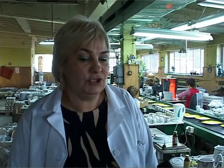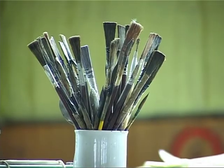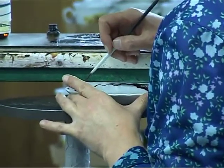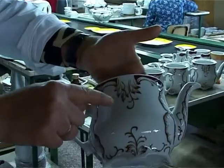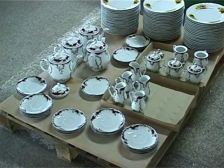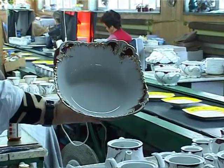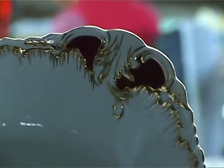Widzicie Państwo w tej chwili klasyczny nasz wzór rococo, który właśnie malowany jest ręcznie, podkreślony jest każdy kontur złotem. Jest to złoto sprowadzane z mennicy, 10, 12 bądź 14 karatowe, które w stanie jest cieczą brunatną, a dopiero po wypaleniu daje swoje właściwości — jest błyszczące, nieścieralne, przepiękne.